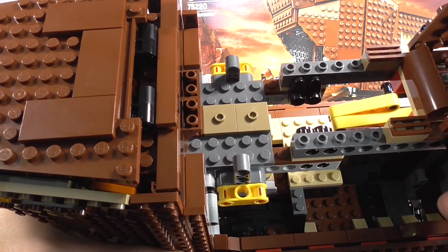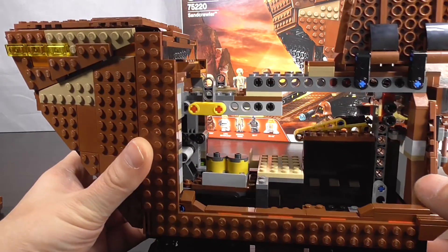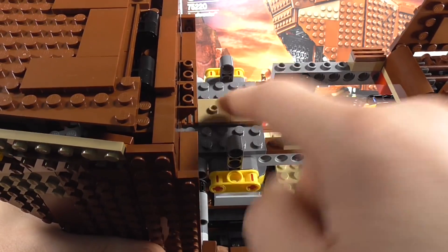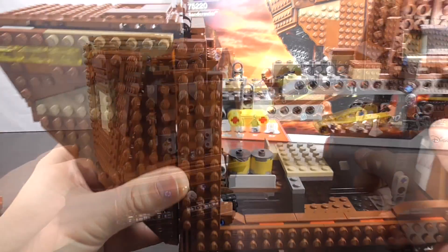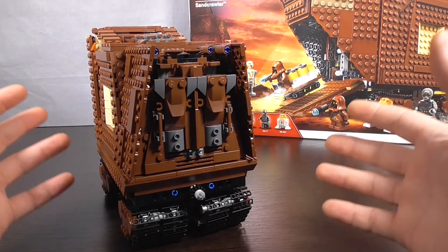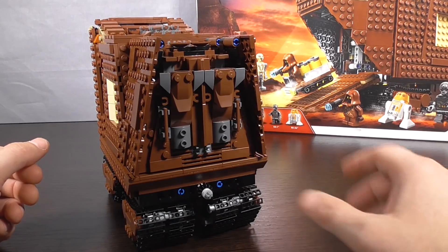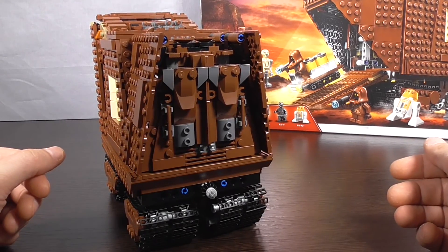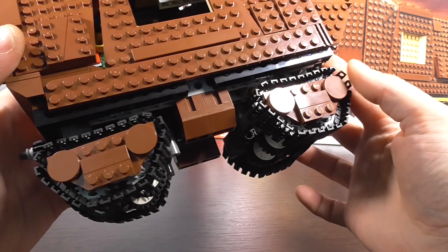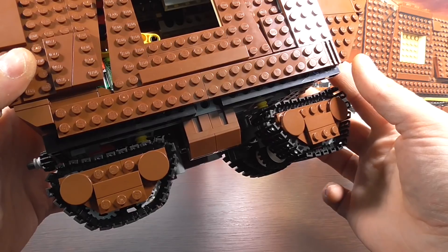С другой стороны грузового отсека пространство немного больше — оно используется для хранения дроидов. Наверху есть специальные места для бочек; в данный момент бочки находятся внизу на тележке, но могут располагаться и там. С задней стороны машины находится двигатель, работающий на пару. Гусеничные блоки закрыты бронепластинами, защищающими их от повреждений.